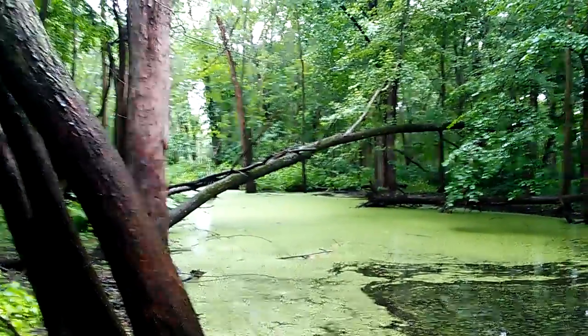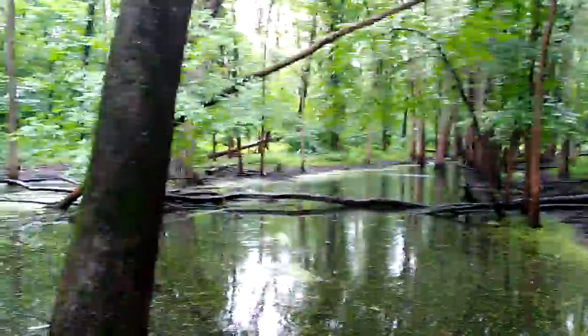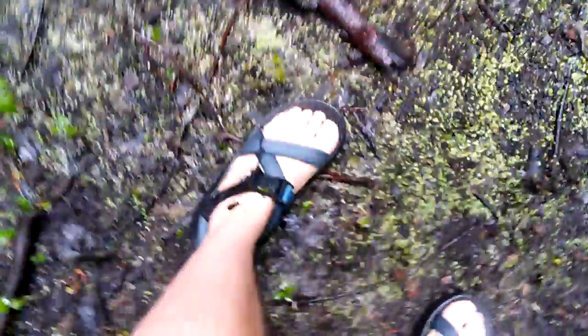And it's raining today too. Beautiful day for the rain, I'll tell you what. It is really emerald green down here. Got some mosquitoes so I keep blowing, trying to pull them off me.